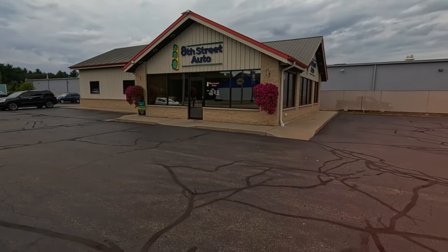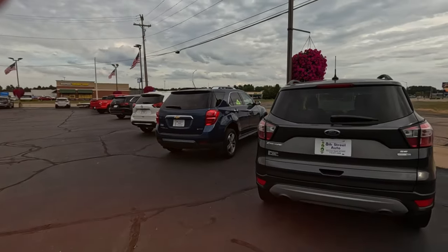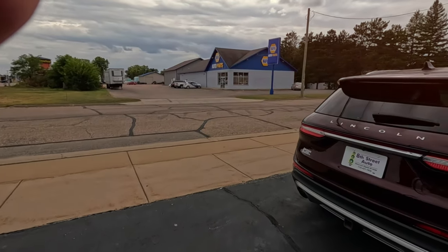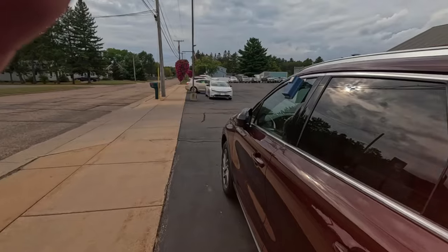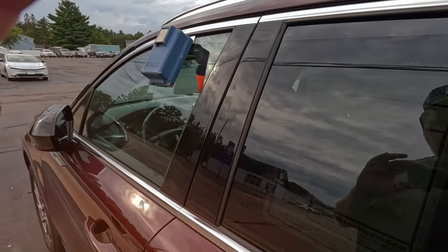We are at 8th Street Auto on 8th Street in Wisconsin Rapids, taking a look at what they have for used cars. Hopefully without too much wind noise since I took my windsock off trying to limit the overheating of the camera.